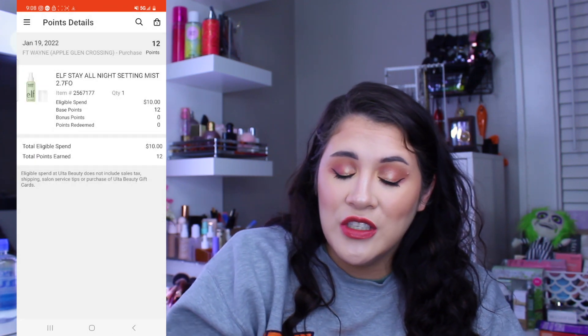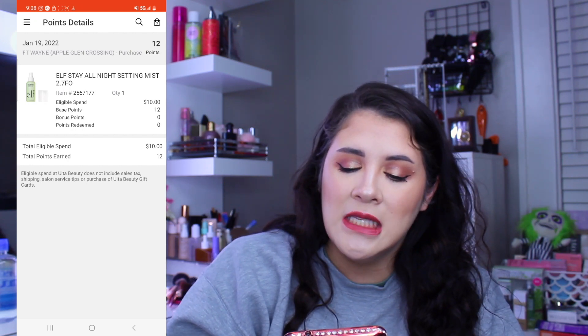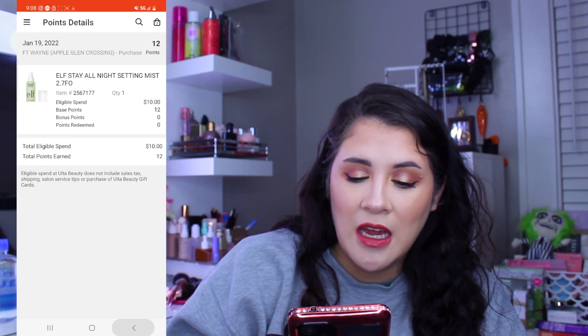Then I had a second purchase not many days later for just one item — the e.l.f. Stay All Night Setting Spray Mist — and that was a $10 purchase.